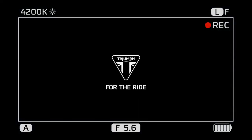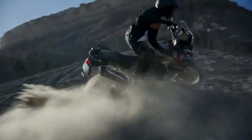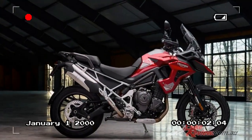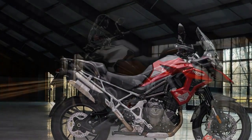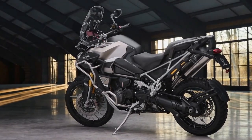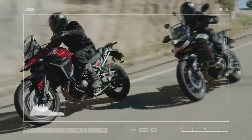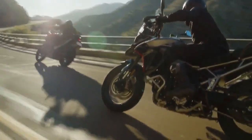The redesigned seat on both models features a flatter profile, providing increased rider space. An accessory low-seat option reduces seat height by 0.8 inches on the GT Explorer from 33.5 inches to 32.7 inches, and on the Rally Explorer from 34.5 inches to 33.7 inches. Furthermore, the new active preload reduction feature, introduced in August 2023, reduces seat height by an additional 0.78 inches.